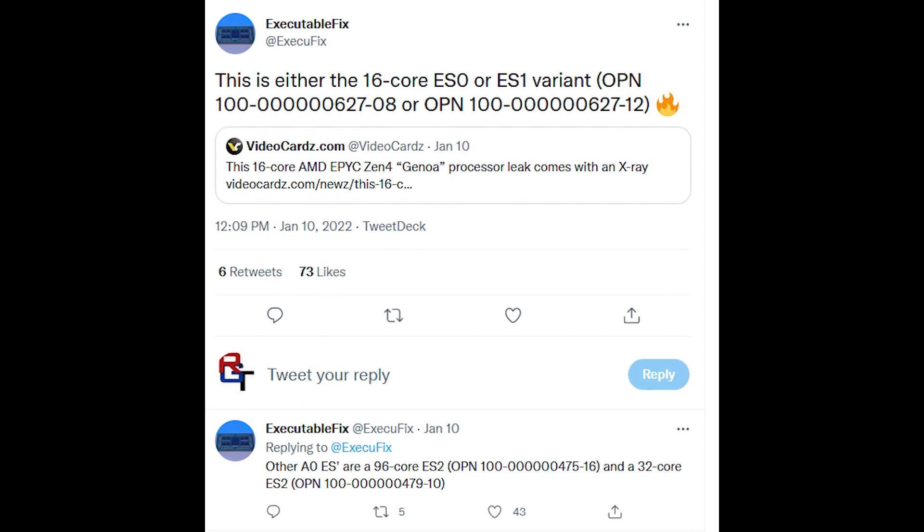And there's actually a Geekbench result that has emerged. We actually know that this is a Zen 4 based CPU because it's got the model number of an Epic CPU which has already been attributed to Genoa, which is Zen 4, of course. And this is courtesy of Executable Fix, from earlier this year.